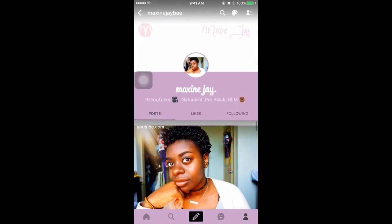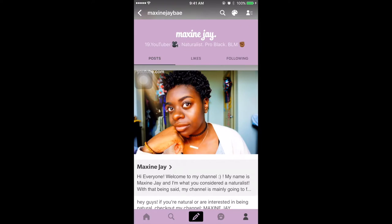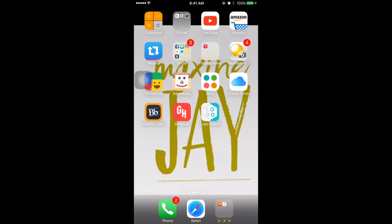This is my page on Tumblr — it's Maxine J. Cute, right? Yeah, so that's it for my social media.